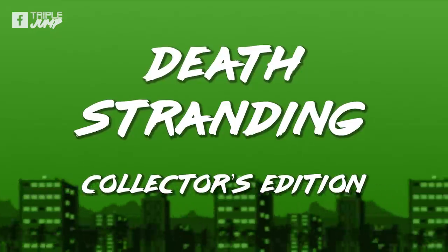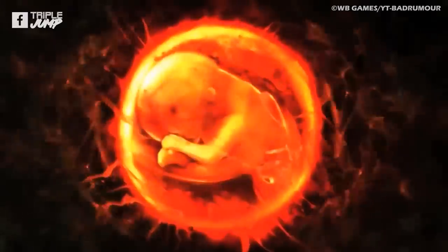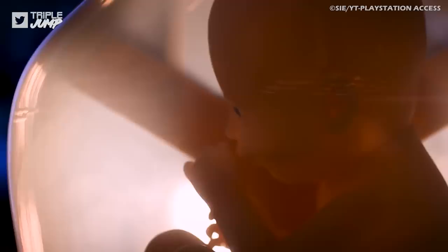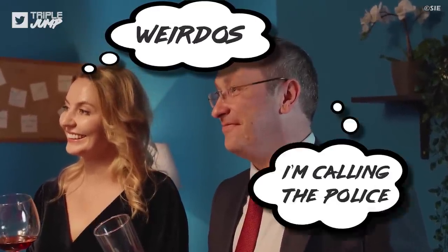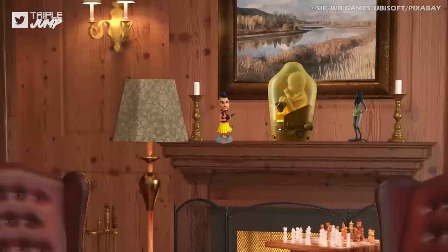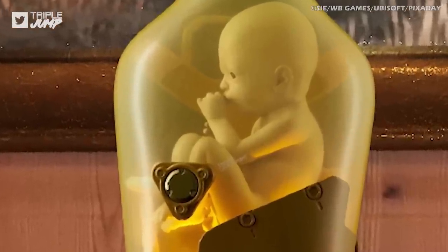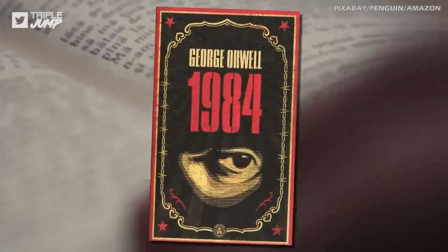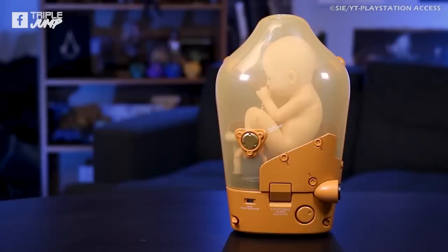Number 7: Death Stranding Collector's Edition. If you've already got the special edition of F.E.A.R. 3 featuring a light-up Alma, pregnant with her darling baby demon spawn, get ready to unexpectedly add to your fetus lamp collection with Death Stranding's Creepy BB Pod. Imagine having esteemed company over to visit and serving delicious canapés while directing their attention to the glamorous plastic baby incubator suspended above your mantelpiece. No doubt you could spend many a long night reading classical works like George Orwell's 1984 under the soothing glow of the nearby BB canister.